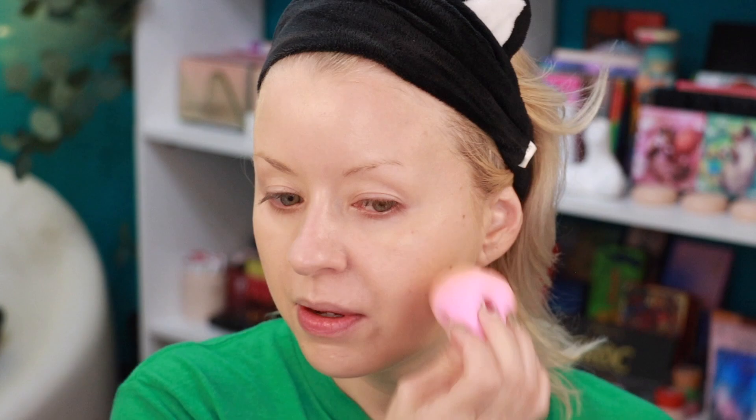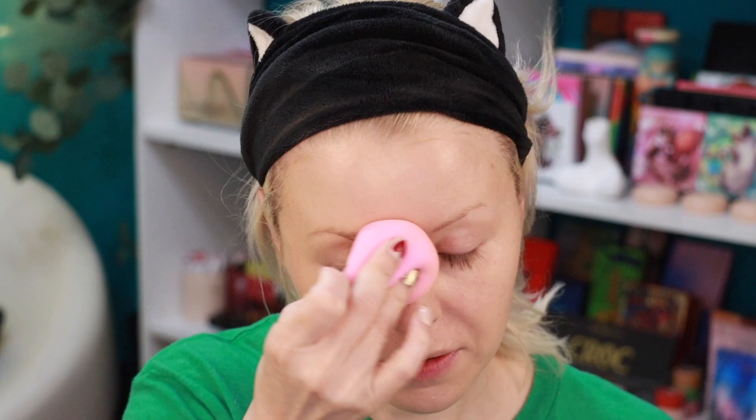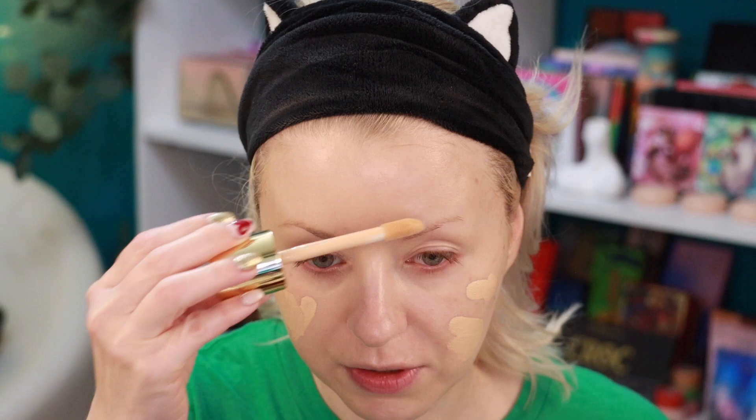I can totally see a difference in coverage between the sponge and the brush sides. If you want a more blurred or sheered-out coverage, use the sponge. For maximum, full coverage, definitely use a brush. What I've been doing lately is going in with a brush all over, then using the sponge at the end to pick up any excess or add a bit more in certain areas. Right now I'm building up coverage a little.